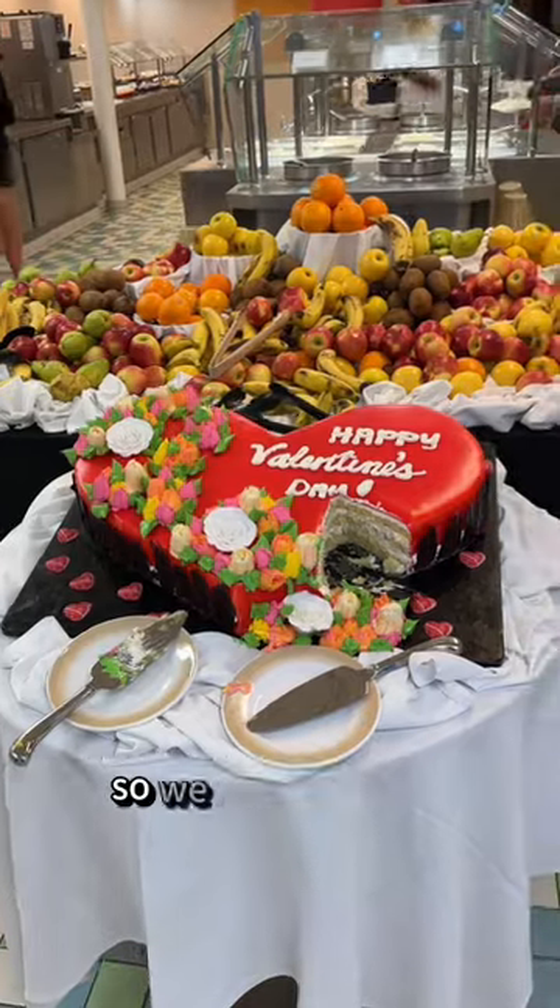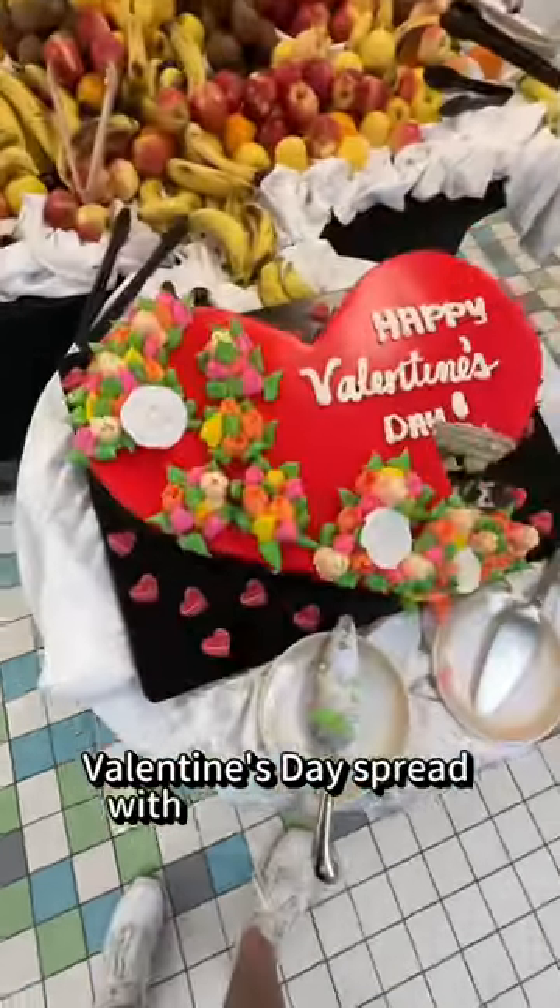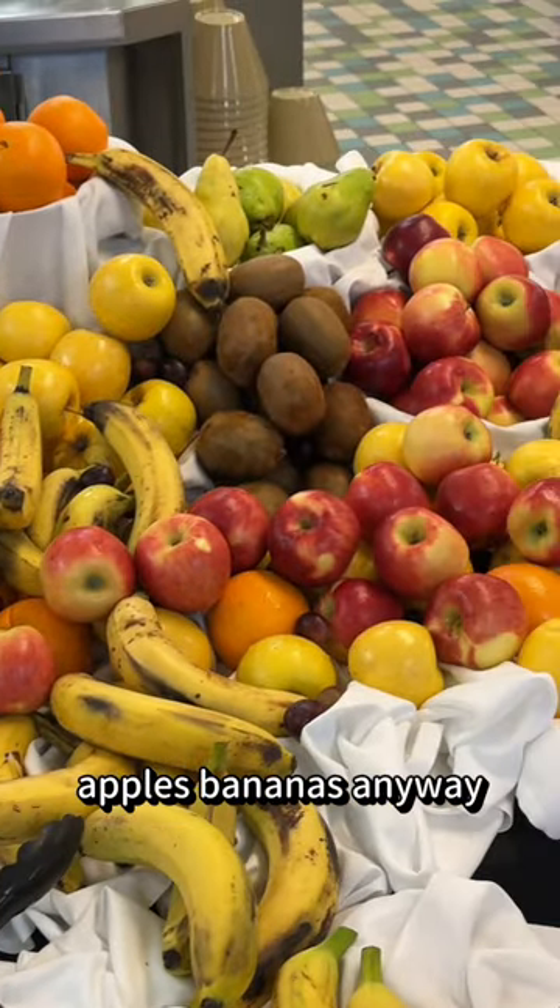Oh yeah, and today's Valentine's Day, so we have this nice Valentine's Day spread with fresh fruit — kiwis, apples, bananas. Anyway, what do you think of the food?